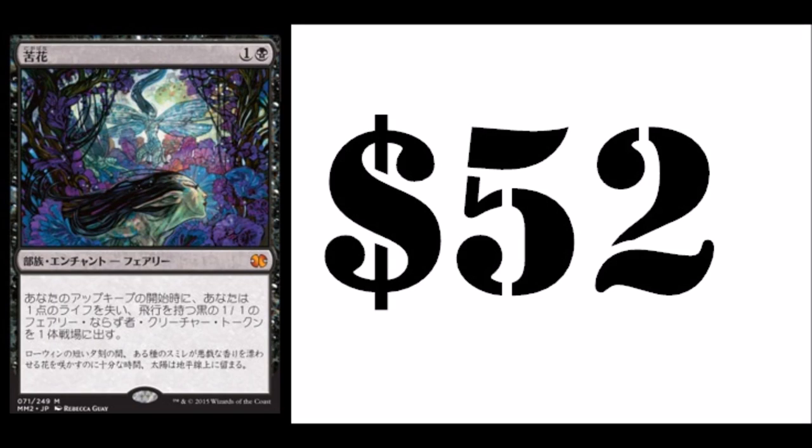Hey guys, today we're going to be talking about one of my favorite cards and a card with a very interesting history: Bitter Blossom. Bitter Blossom right now is $52 on CardKingdom.com. It's more expensive on other places, definitely not a cheap card by any means. It was banned in Modern because it was too strong — it was actually banned before they even played it at all.